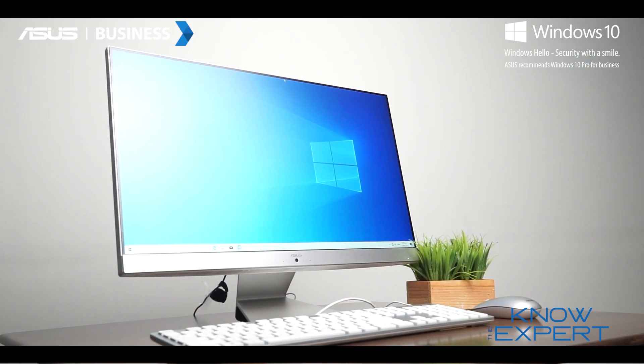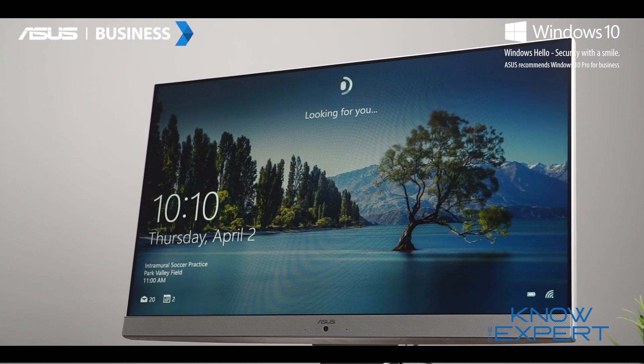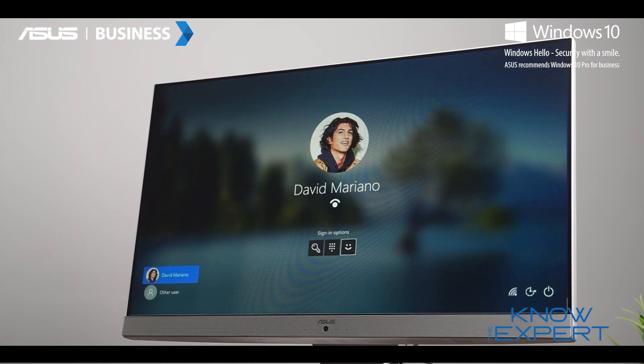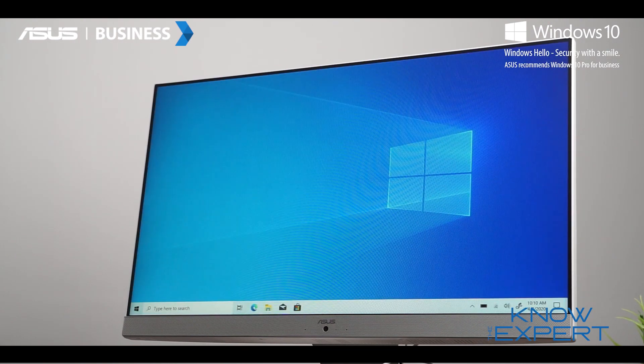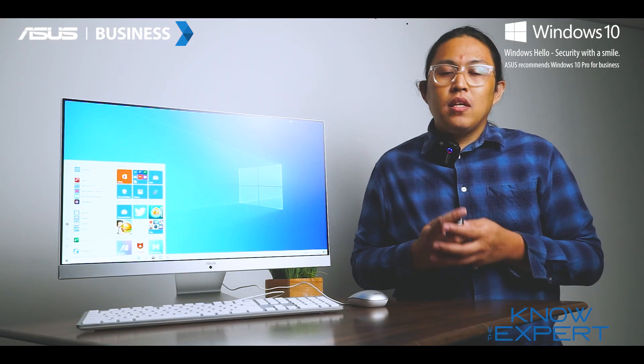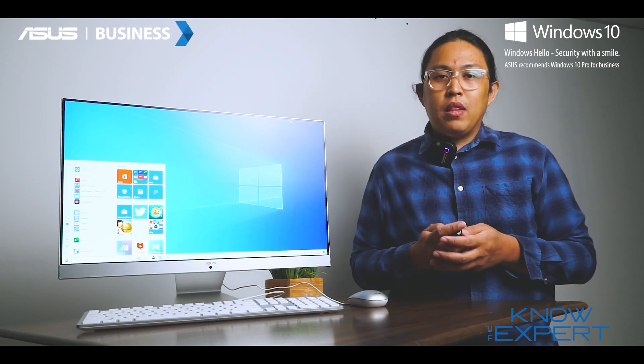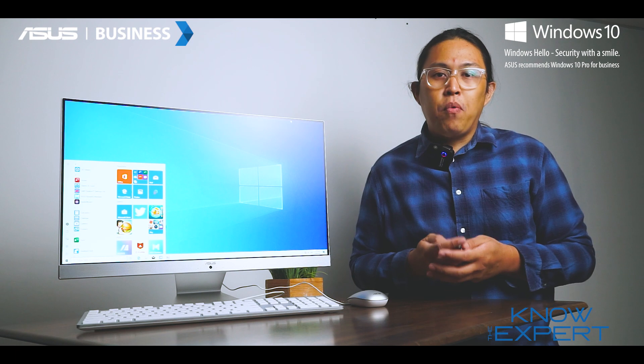Lastly, the ASUS M241 comes with Windows 10 Pro or Windows 10 Home, can be equipped with up to an AMD Ryzen 7 CPU, fast DDR4 memory, blazing fast storage, and wide connectivity with USB 3.2 Generation 1 ports.